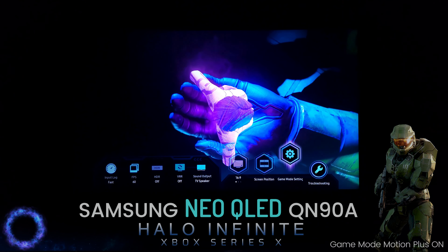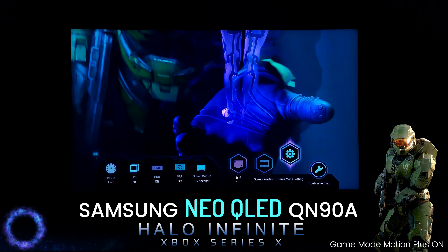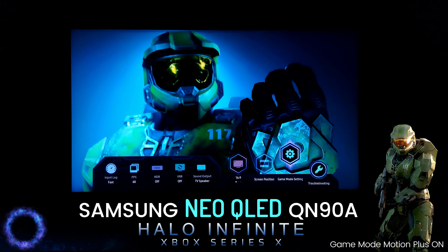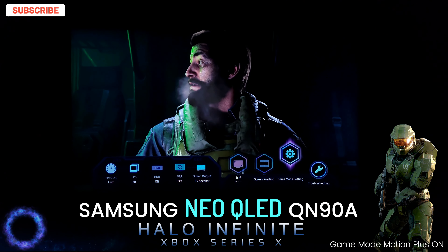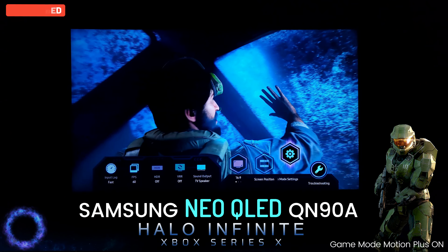Since the beginning, Halo was about Master Chief and Cortana. Quantum Matrix Technology, 4K Neo Quantum Processor, 32X Quantum HDR, and my favorite feature, the Motion Accelerator Turbo Plus, which is Game Motion Plus, on the Samsung Neo QLED QN90A Mini LED TV.